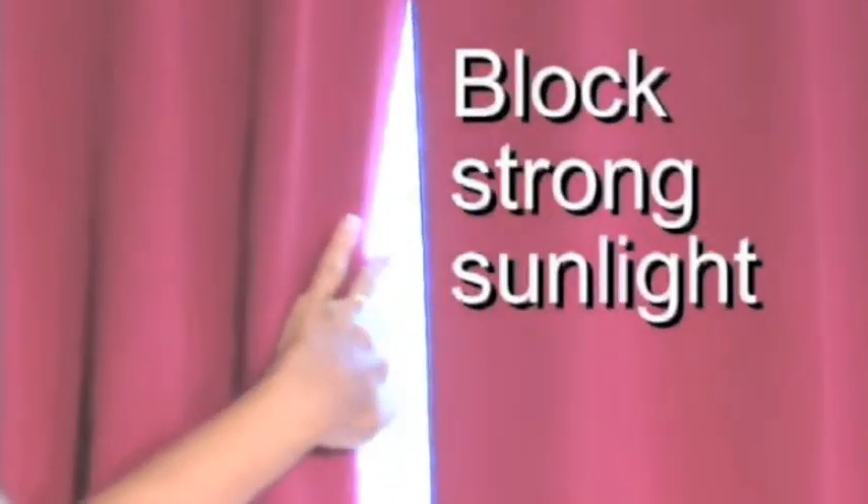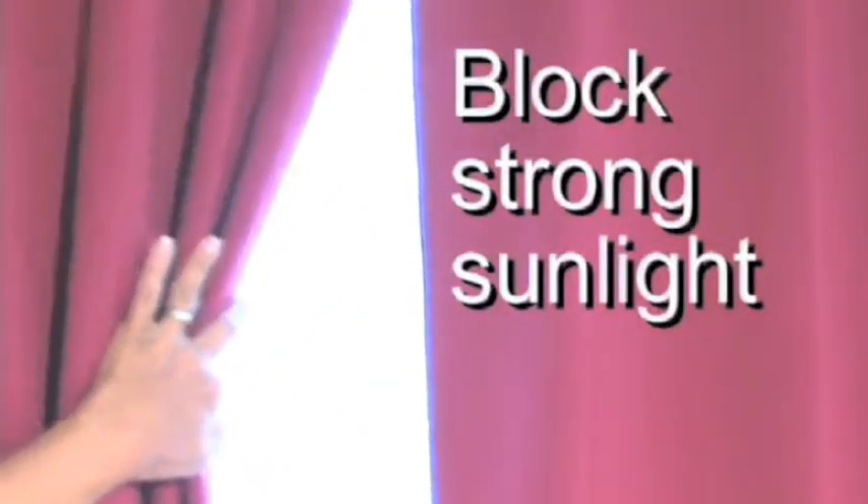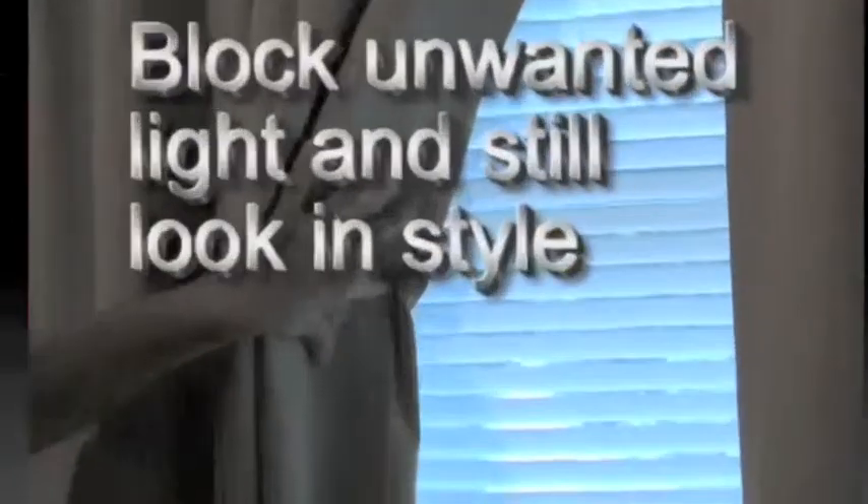When placed between you and sunlight, all the sunlight is blocked. Sunlight coming through windows is completely blocked. The ultimate blackout panels are also very stylish.